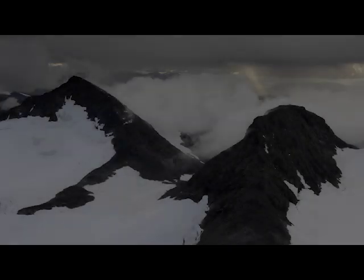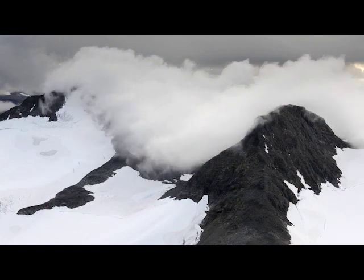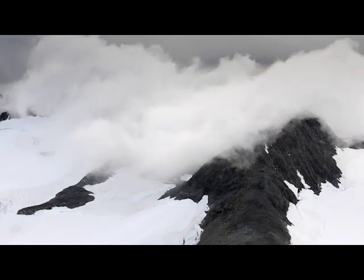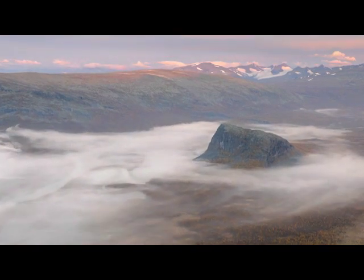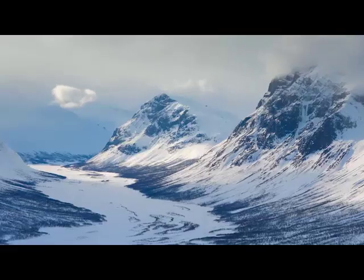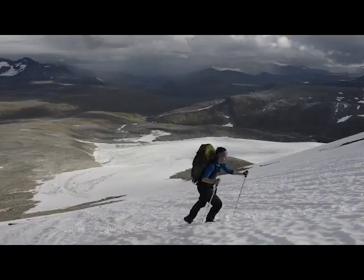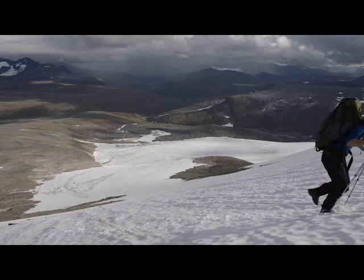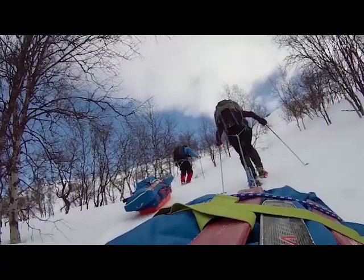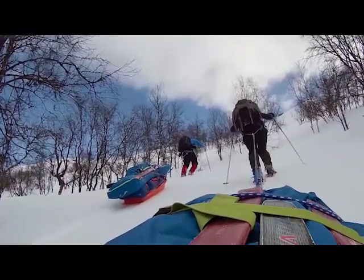The Laponia World Heritage Site in Sweden is located just above the Arctic Circle. It is one of the largest wilderness areas in Europe. Orsolia Harburg and her husband Erlend are nature photographers. They have traveled all over Laponia to take photographs of the area.